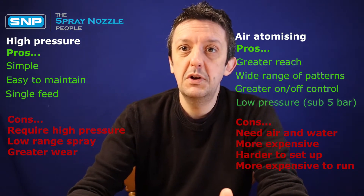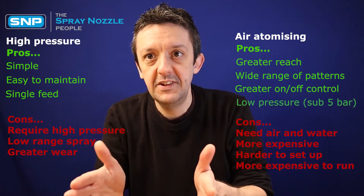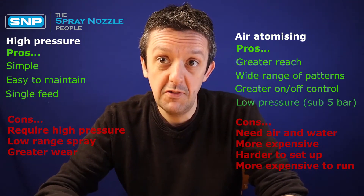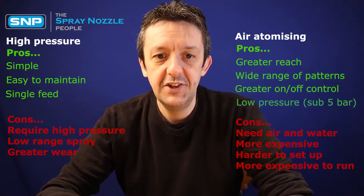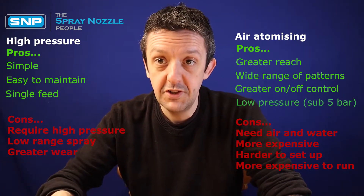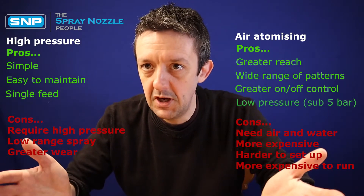They also have a low range. Because all of the energy contained within the fluid is used up to atomise it, they actually only project around 10 centimetres or so from the nozzle under their own steam. After that they're a free-floating fog at the mercy of air currents, so they won't project very far — certainly not horizontally. Distribution can be a limited issue. And because they're running fluid at high pressure, you're going to have greater wear on the nozzle over time. All nozzles wear eventually, but at high pressure they wear a lot quicker, and higher pressures mean greater wear even with hard-wearing materials.